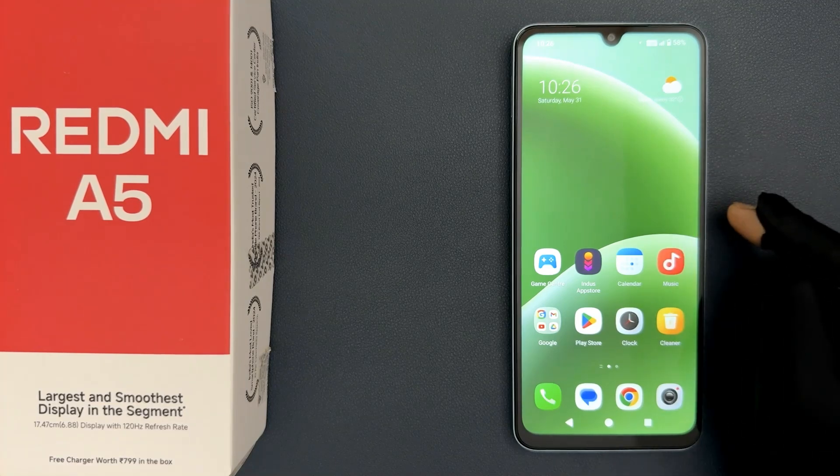Does Redmi A5 support Gemini AI? Let me quickly check it out for you.